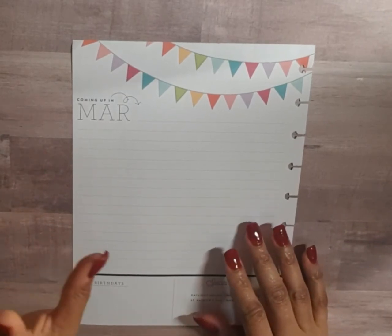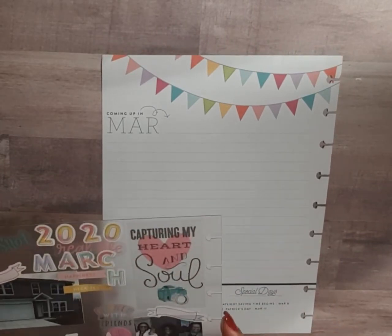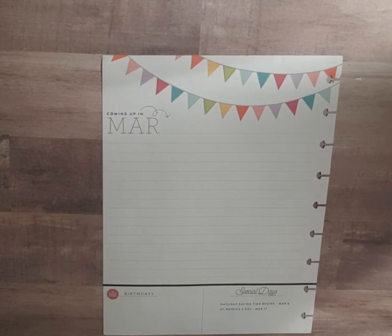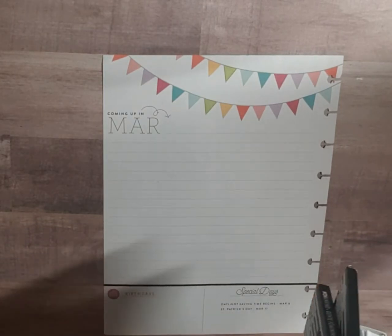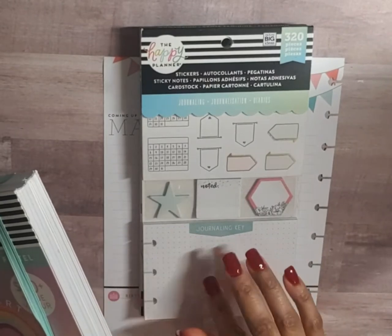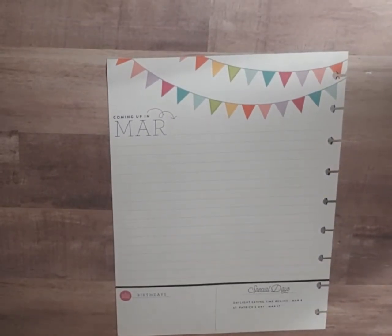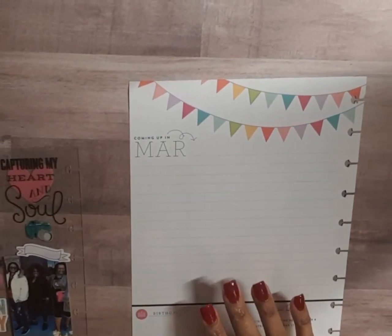I decided in this planner to do a monthly memory keeping page, and I do it at the end of the month because by the end of the month you've pretty much created memories or done things to put in. I've already got some stickers pulled and my pictures printed from a Zip printer. I'm going to share the sticker books I pull from: the Womankind sticker book, the journaling multi-accessory pack, and the Pastels Make sticker book.